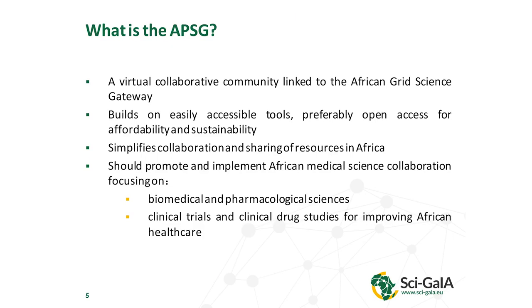So what is this gateway? It's a virtual collaborative community linked to the African Grid Science Gateway. It builds on accessible tools that should be open access for sustainability, and it's supposed to simplify collaboration between different institutions in Africa. It should promote and implement African medical science collaboration, focusing on biomedical and pharmacological sciences.